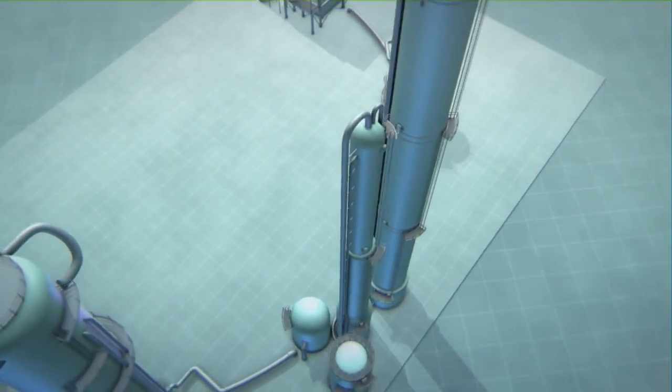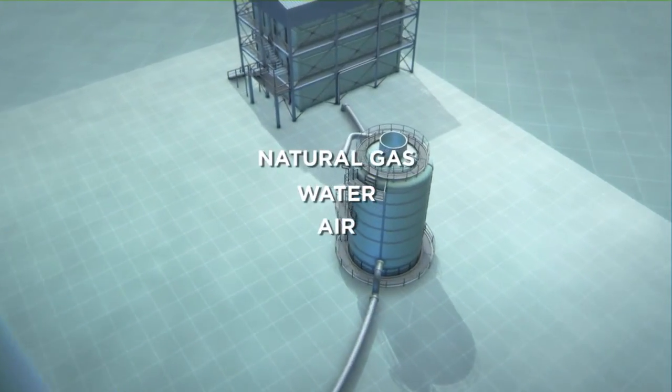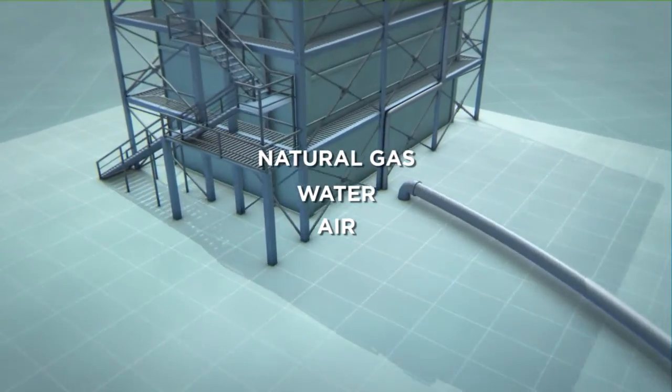In this process, the simple starting materials — natural gas, water, and air — pass through several stages to finally produce ammonia.